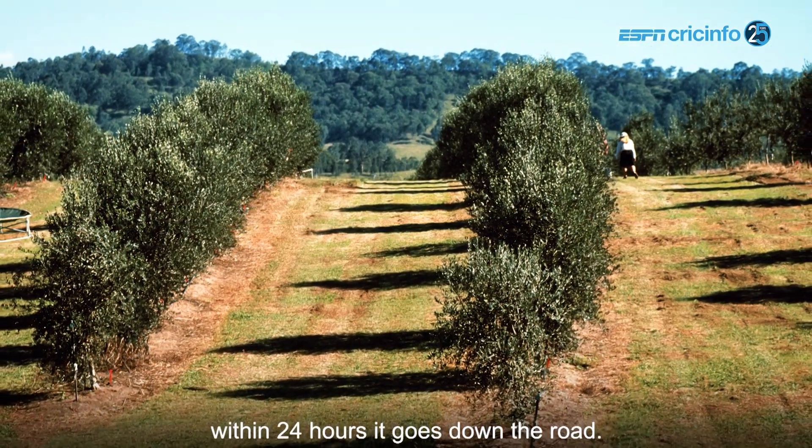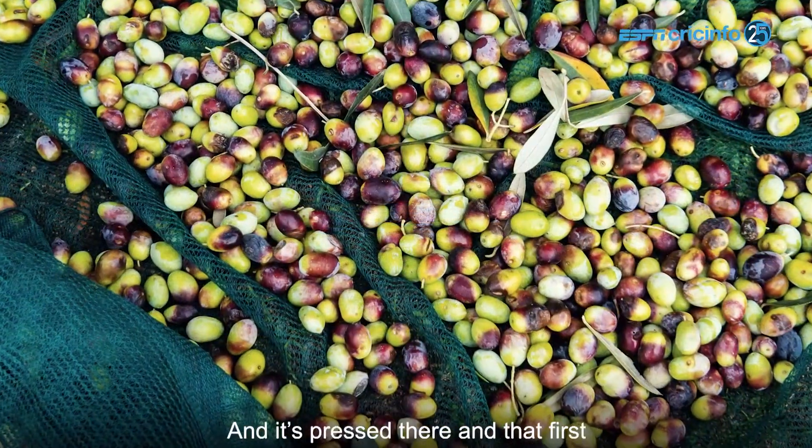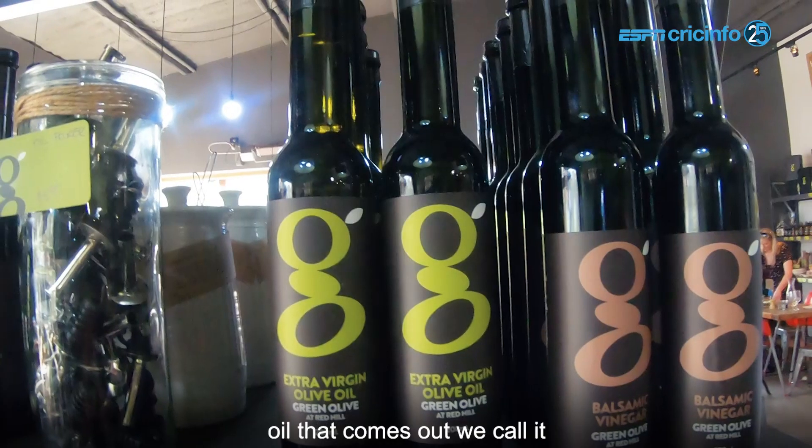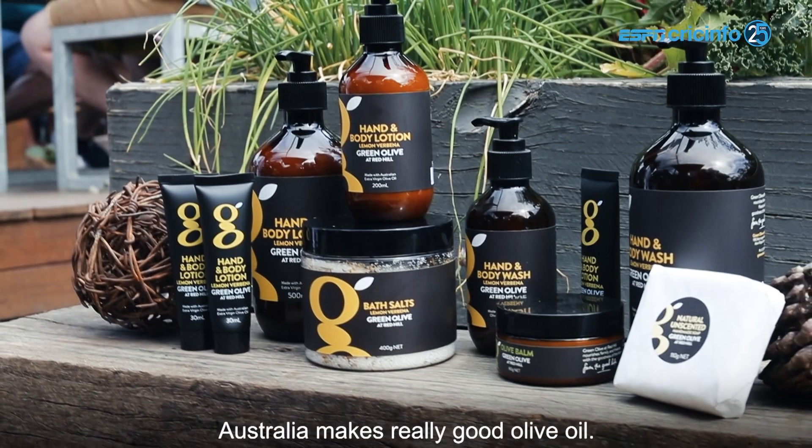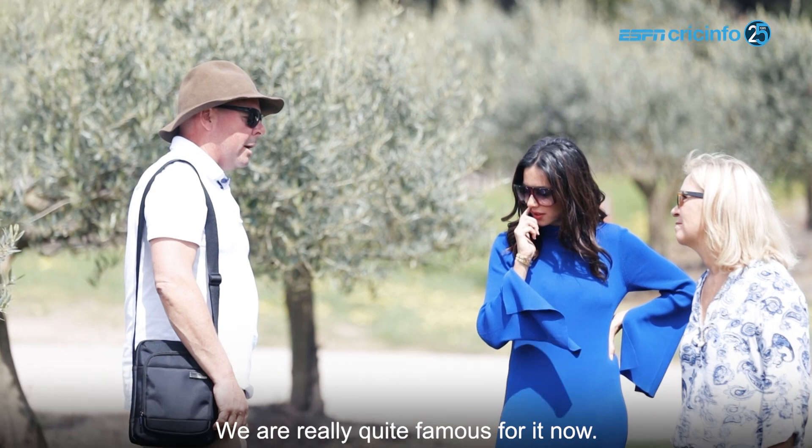Straight off the trees, within 24 hours, it goes down the road and it's pressed there. That first oil that comes out, we call it cold-pressed extra virgin olive oil. And Australia makes really, really good olive oil — we're quite famous for it now.